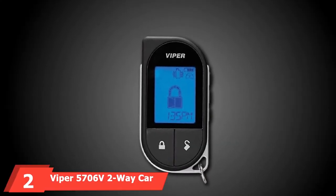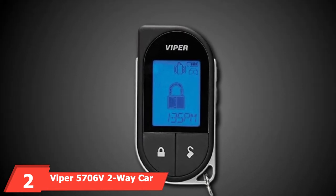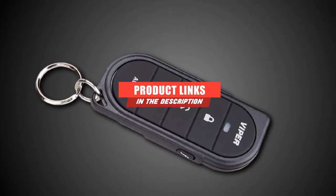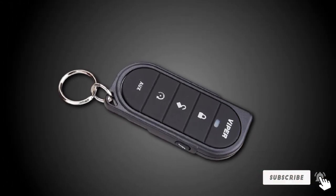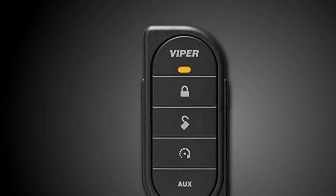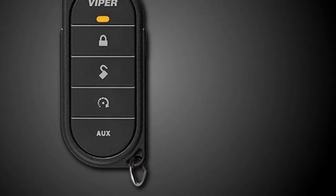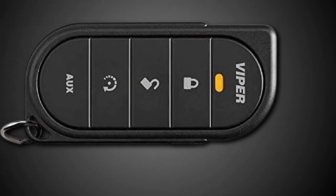Moving on to number 2, we have the Viper 5706V 2-Way Car Alarm System. Viper's 5706V car alarm system is one of the most advanced and top-rated car alarms available. It earns these distinctions with its vast and impressive list of features. This model is a complete car security system, and my vehicle has never been more protected than after this alarm system was installed.